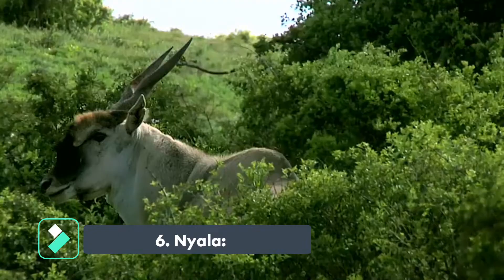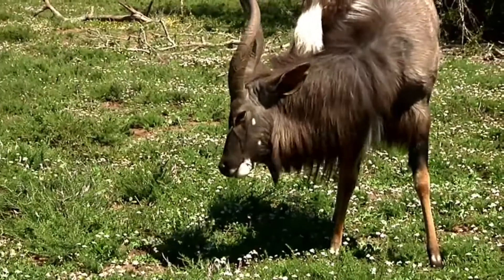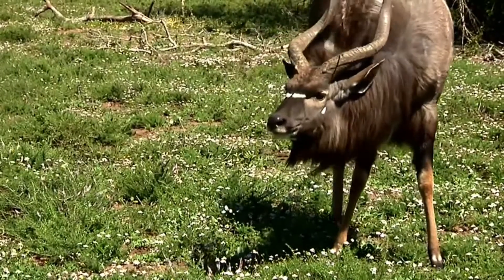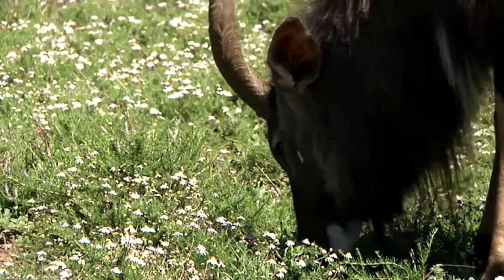The nyala is a beautiful animal that is commonly found in the southern regions of Africa. It is one of the African antelope species and is easily recognizable by its striking coat of reddish brown and white stripes.